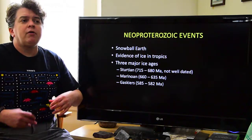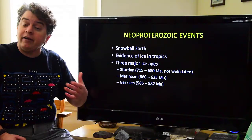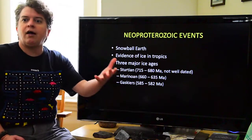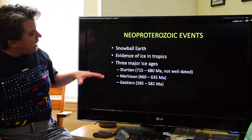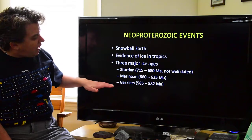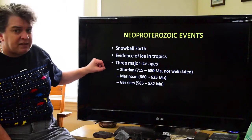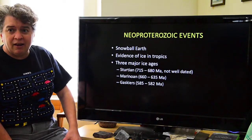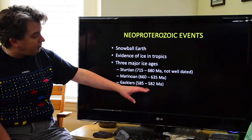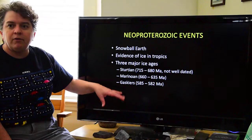While people talk about Snowball Earth as though it's one event, it's very much like any other ice age where there are pulses where it's extra cold, then it warms up, then it's extra cold again. We have three major cold pulses: the Sturtian, the Marinoan, and the Gaskiers. This earliest one is not the best dated, but the others are pretty well dated — around 585 million years ago, 660 million years ago, and so on.